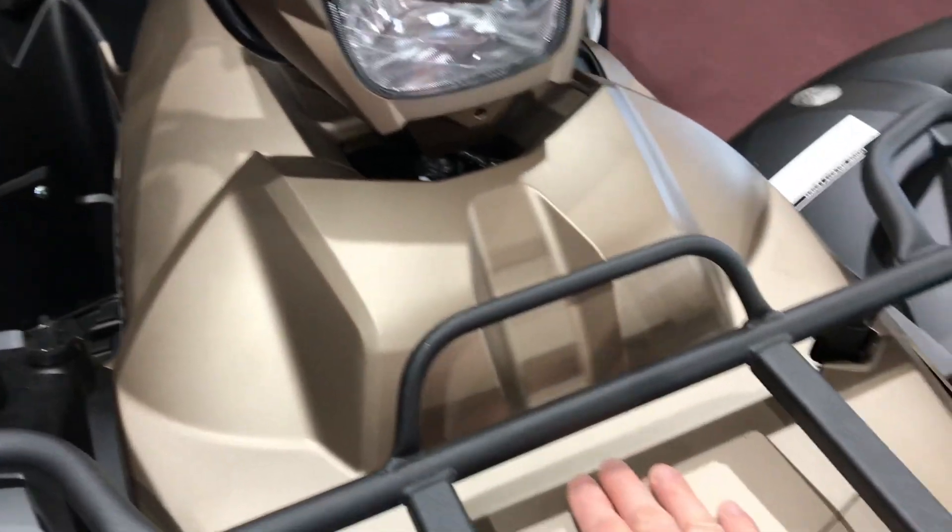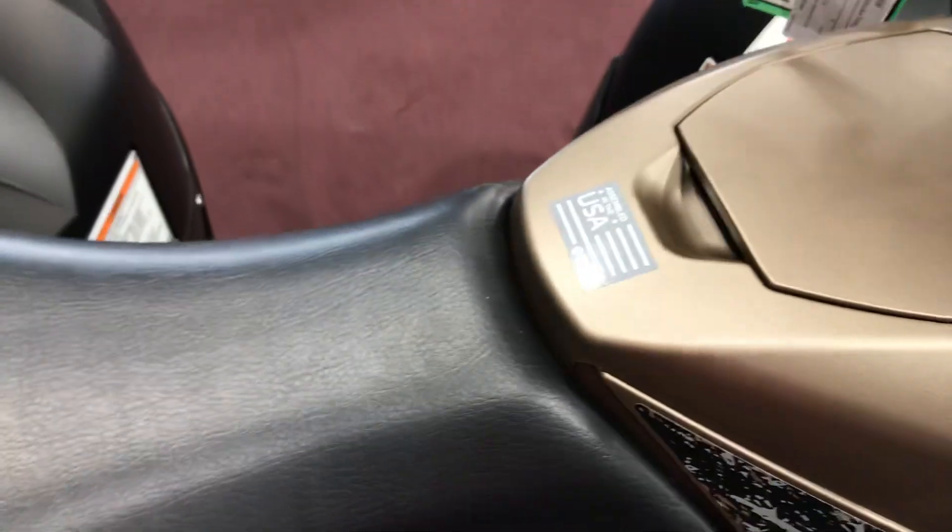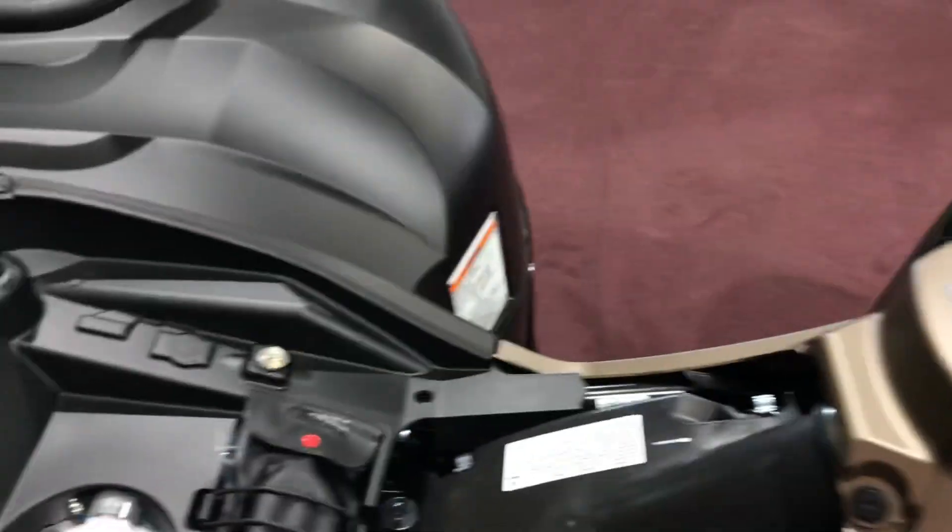Easy access to get to your battery — it's underneath that cover right there, which just pops off. And they made it really easy to get to your air filters as well.